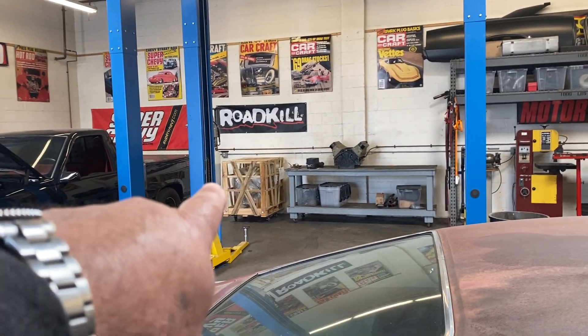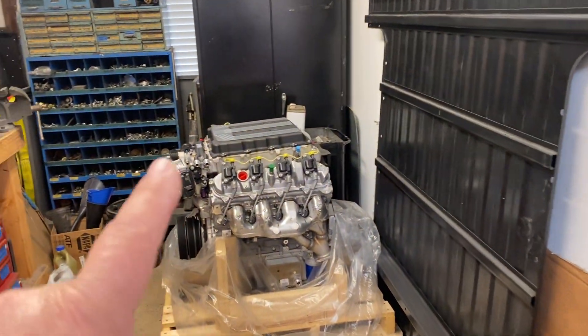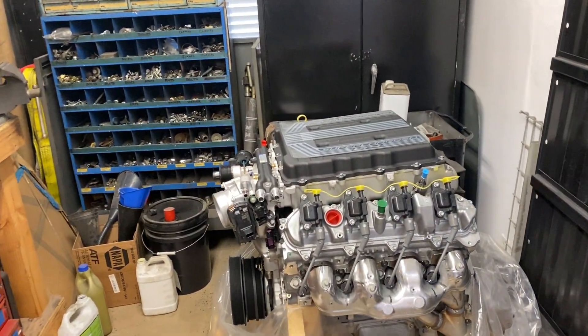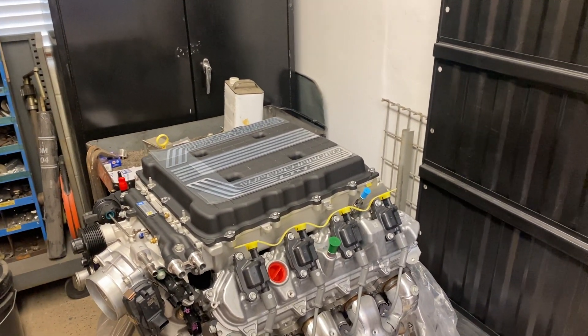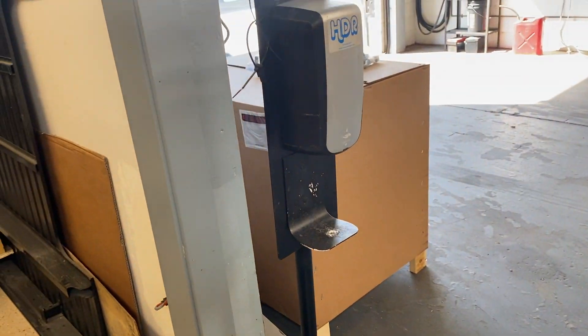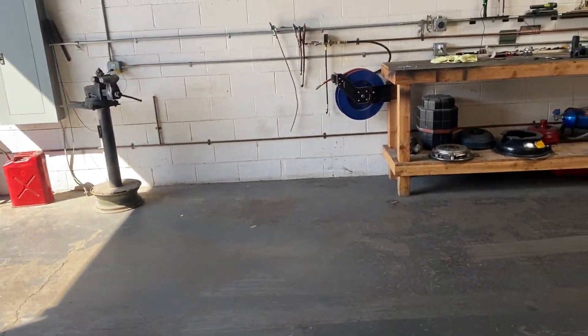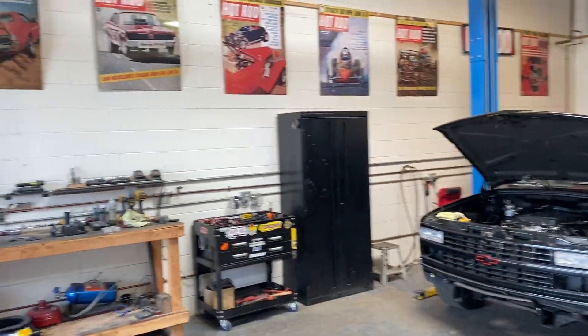That is an LS motor over there for a build — this is actually for that '69 I'm doing. It's another LT4. The body is actually being acid dipped; I'll post some pictures of that on the next video. We're doing a COVID safety setup right here — the production crew left that here. And there are a bunch of new banners, which are kind of cool.